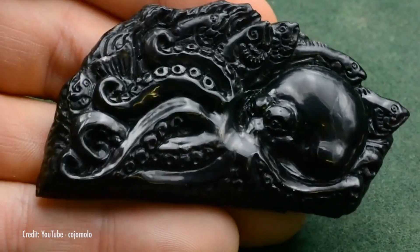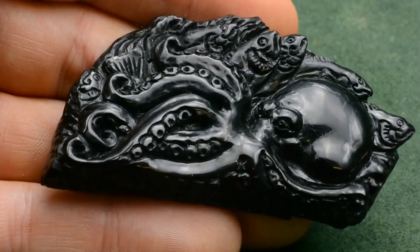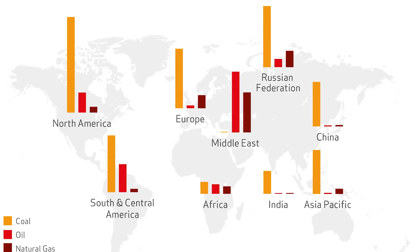Soft jet forms in freshwater, while hard jet forms in saltwater. But hard or soft, jet is relatively easy to carve, though minute detail work is very difficult. It takes a very skilled lapidary — an artisan who fashions minerals and gemstones — to create such objects with fine detail. Coal is found all over the world, but the conditions for creating jet are, as you may have guessed, much narrower.